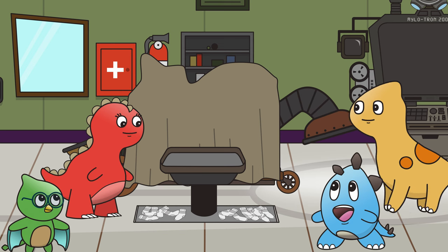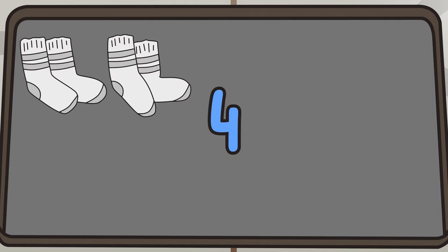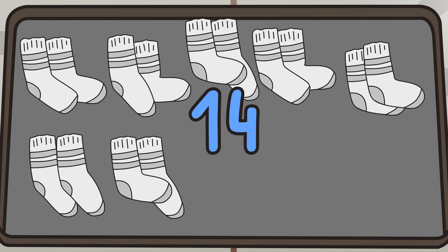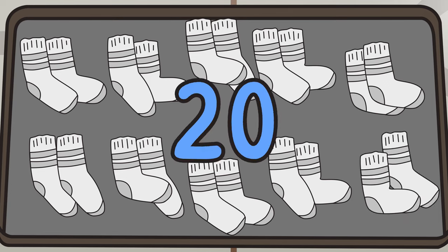Tyrannamazing! Let's do it! Two, four, six, eight, 10, 12, 14, 16, 18, 20.